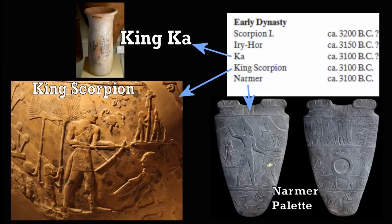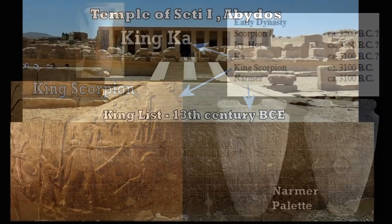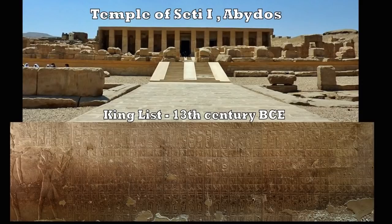Now we'll go back to the Temple of Seti I at Abydos and the King's List there, and look at some video from the Nature TV Speaker's Corner London channel — link will be in the description. Here he visits the temple. I've used some of his footage in regards to Djoser, but we'll be looking especially at the King's List here at the Temple of Seti I at Abydos, around about the 13th century BC.